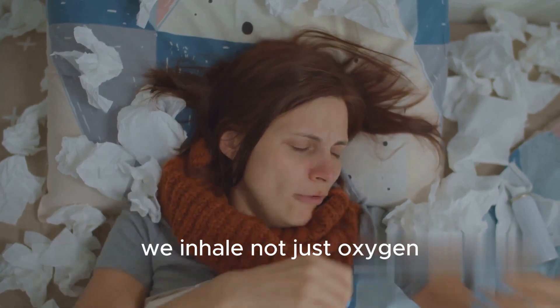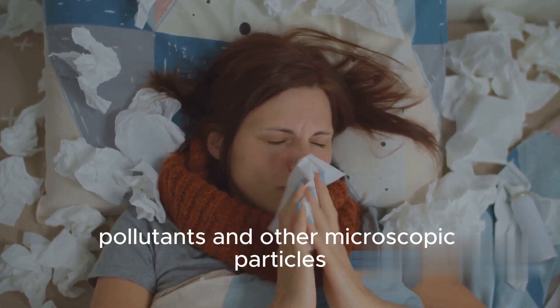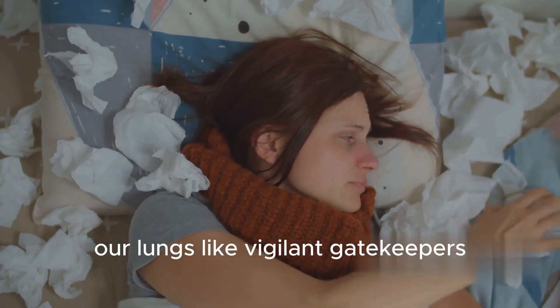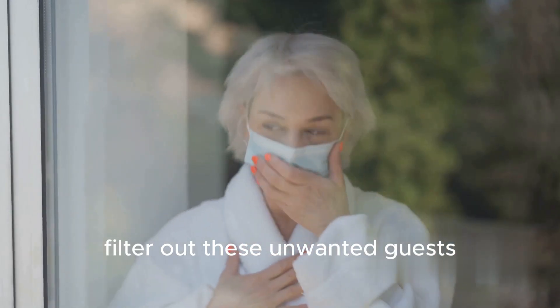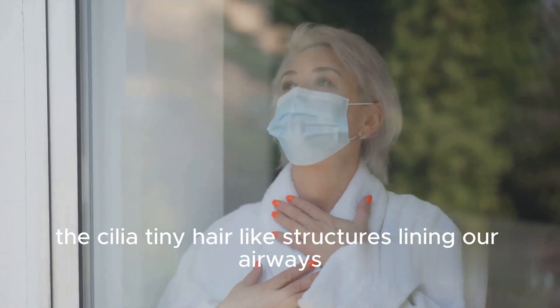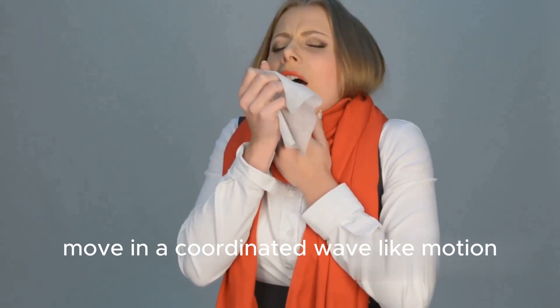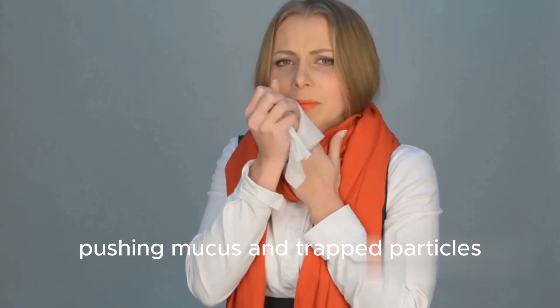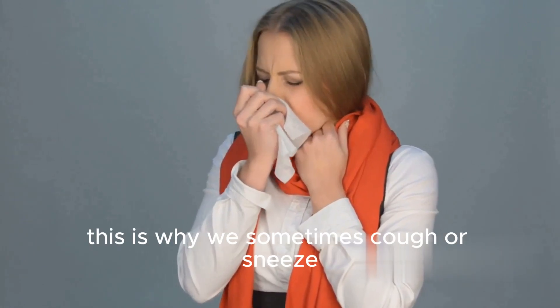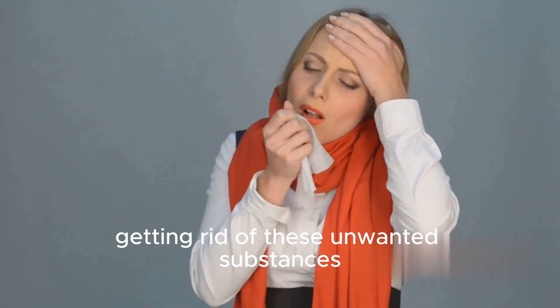With each breath, we inhale not just oxygen but also dust, pollutants and other microscopic particles. Our lungs, like vigilant gatekeepers, filter out these unwanted guests, protecting our bodies from potential harm. The cilia, tiny hair-like structures lining our airways, move in a coordinated wave-like motion, pushing mucus and trapped particles up and out of our lungs. This is why we sometimes cough or sneeze — it's our body's way of getting rid of these unwanted substances.